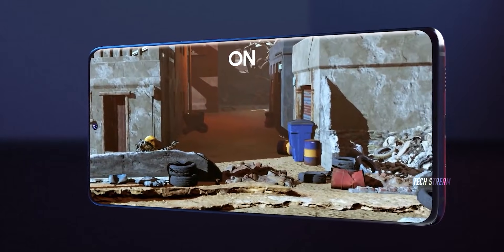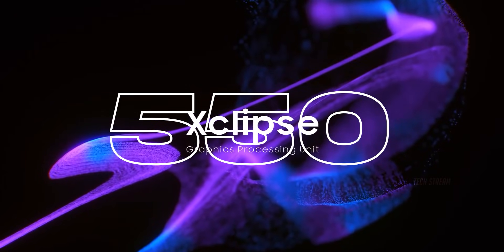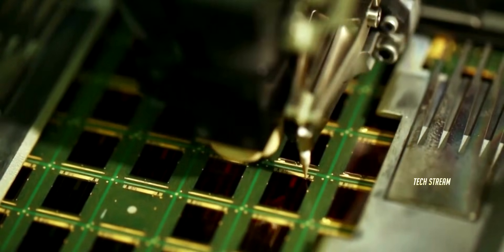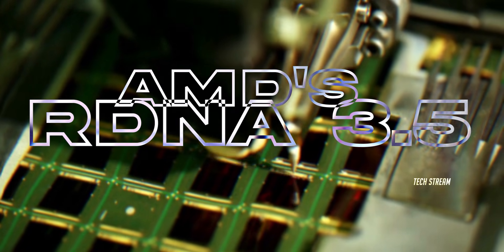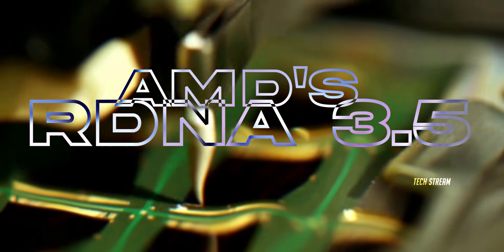Now let's talk performance. The A57 is getting the Xcliff 550 GPU, upgraded from the 540 in the A56. This new GPU is built on AMD's RDNA 3.5 architecture, which focuses on power efficiency and better gaming performance.